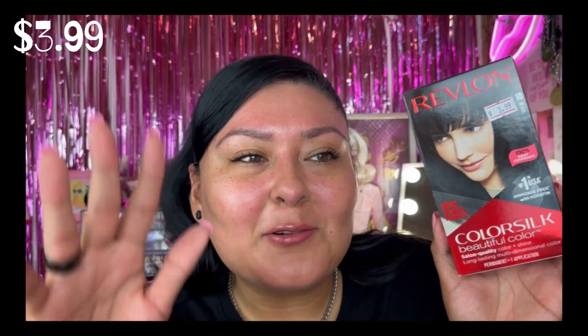This is a repurchase: the Revlon ColorSilk Beauty Color salon-quality color and shine in shade 10 Black, which was $3.99 at Joy. I'm going to have my mom dye my hair soon — I get a lot of grays and a little white hair, but when I dye it it's like 'what white hair?' So I wanted to have it ready for when that day comes.